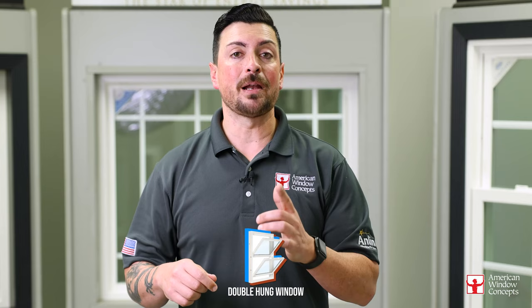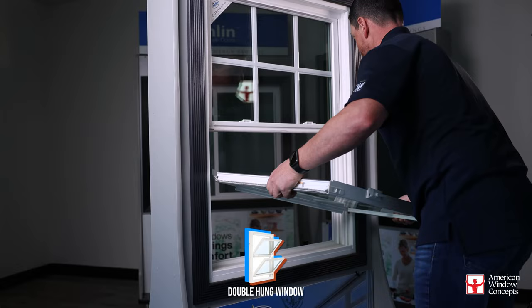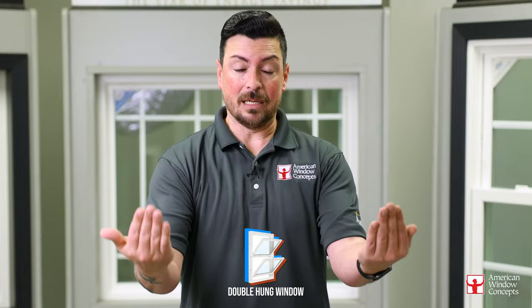The cool thing about a double-hung window is they can tilt in for cleaning. So if you live in a condo on the second story, or you have upstairs windows in a two-story or three-story house and you're wondering how you're going to clean those windows — double-hung window systems tilt in for cleaning. It's the coolest thing.